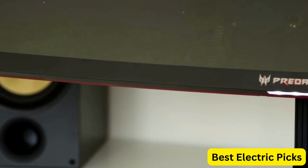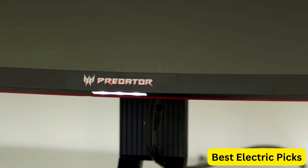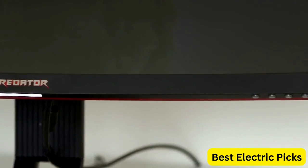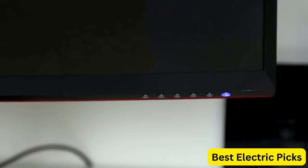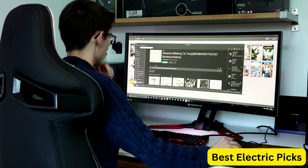The Acer Predator X35 BMI-PHZX also comes with a fully adjustable stand that allows you to tilt, swivel, and adjust the height to find the most comfortable viewing position. The monitor has both DisplayPort and HDMI ports, providing multiple connectivity options.